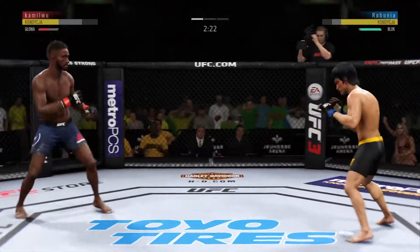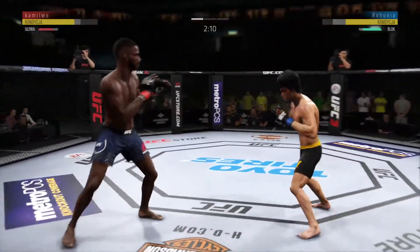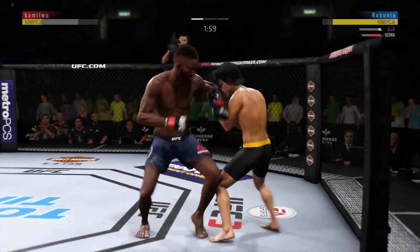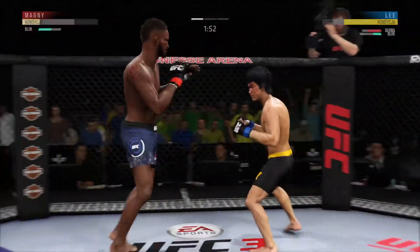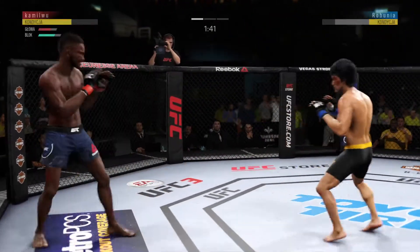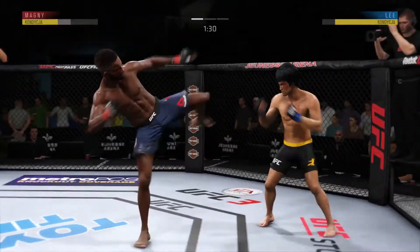Double jab. Inside leg kick is there by Lee. He connects there. Just over two minutes to go. And he eats a right hand there. Huge block there. Nice knee to the body — very nice. He's got a beautiful leg kick. Nice inside leg kick landed there by Lee.